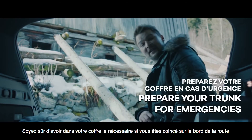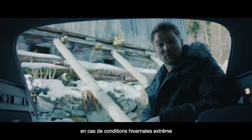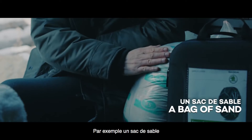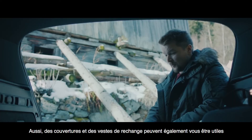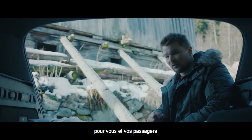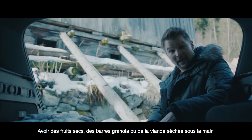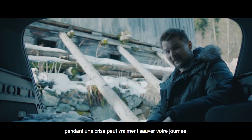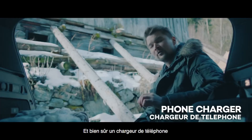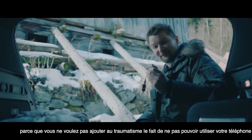Make sure your trunk has everything that you might need in case you get stuck on the side of the road during severe winter weather. For example, a bag of sand. Also spare blankets and spare jackets can really come in handy for you and your passengers. Having dried fruit, granola bars, or jerky on hand during a crisis can really save the day. And of course, a phone charger, because you don't want to add to the trauma by not having use of a phone.